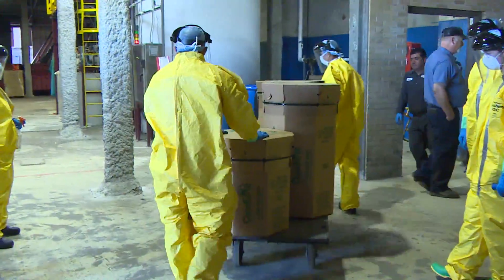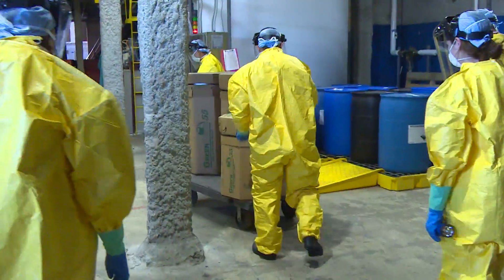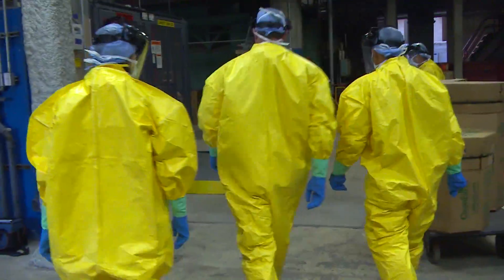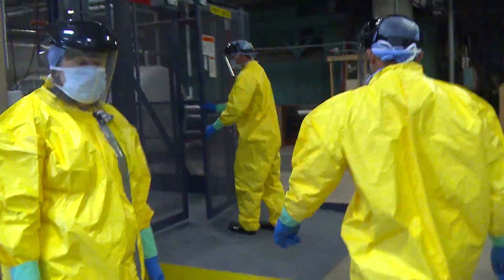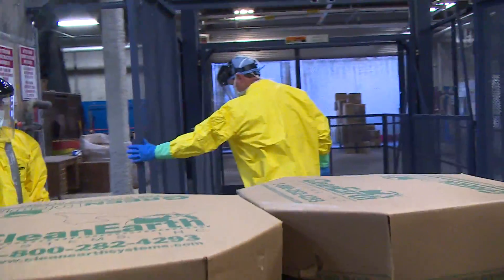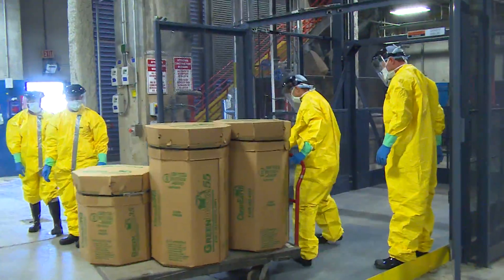These drums weigh approximately 50 pounds each. The next step in the process is to move them to our material lift. Our entire incineration process is on the second level of this facility. That's to mitigate against any potential impact we might have from an event similar to Hurricane Ike. So the waste is now going to our material lift.